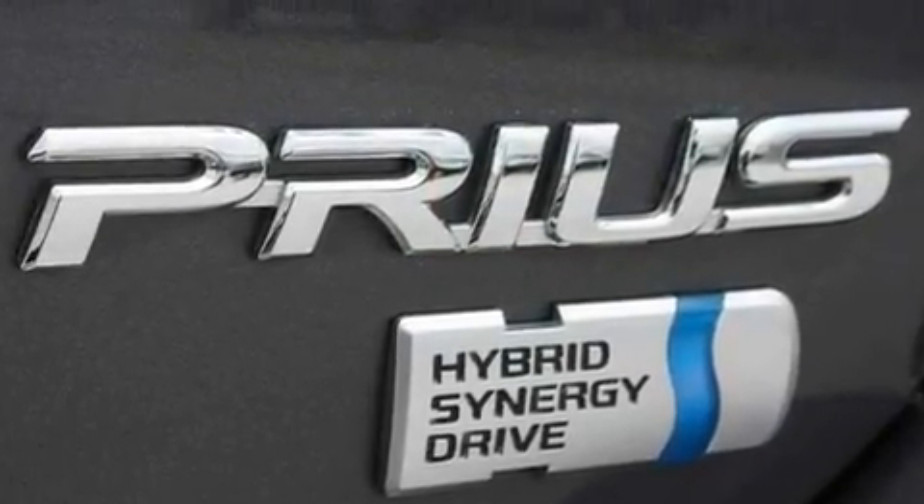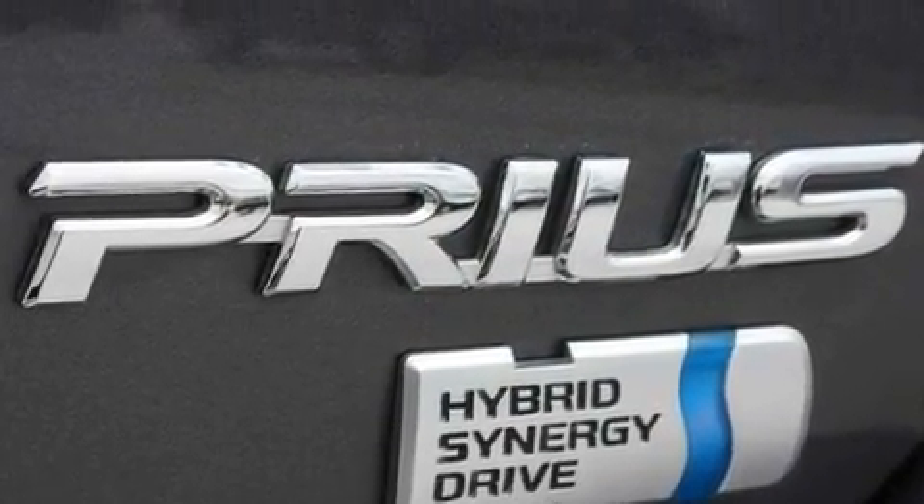With an EPA estimated rating of 45 miles per gallon on the highway, this vehicle pays off in the long run.